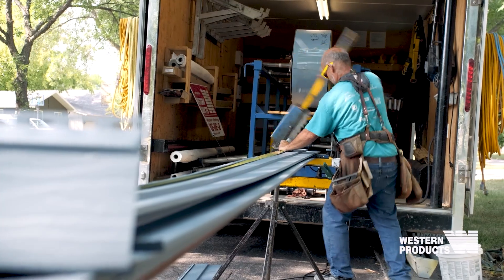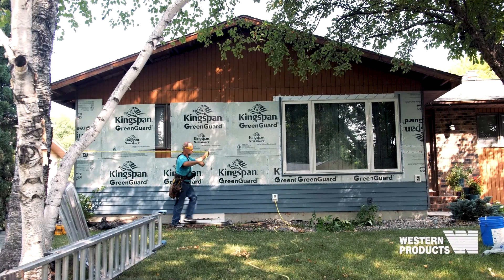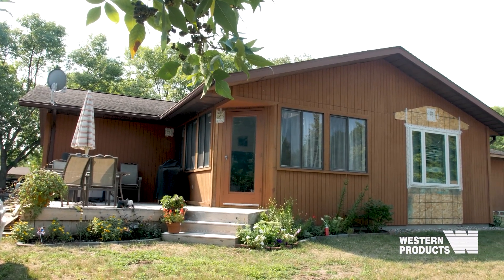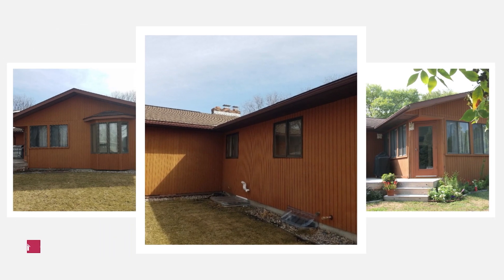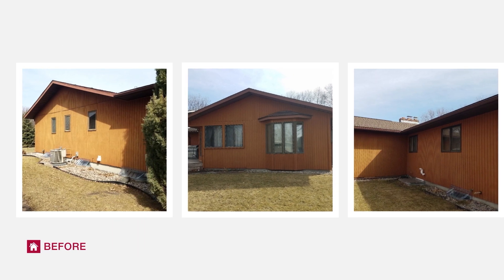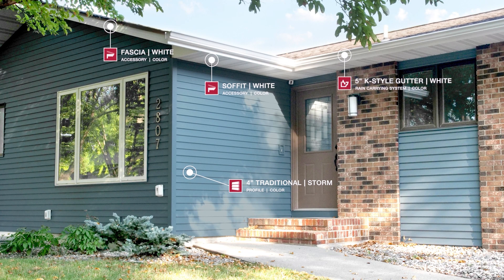I'm Pat, a siding foreman with Western Products. This house was a traditional Rambler with a sunroom in the back. It had cedar siding on it which was very dark, with dark brown softened fascia. We installed double four storm blue siding with white softened fascia and white gutters.